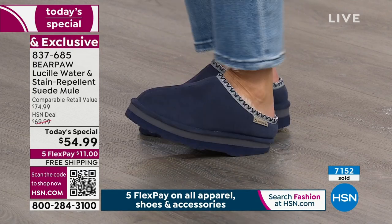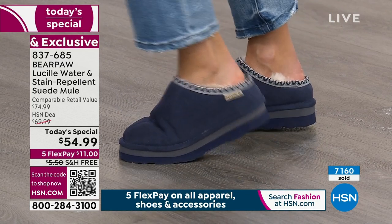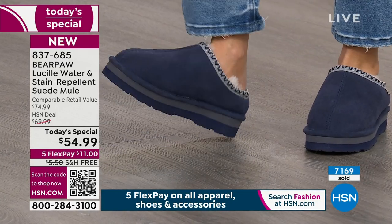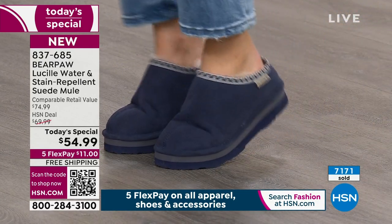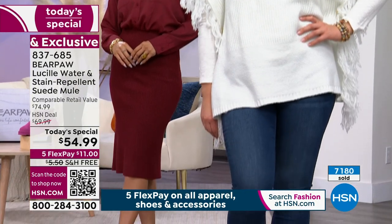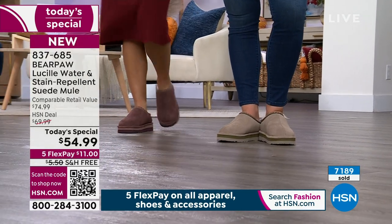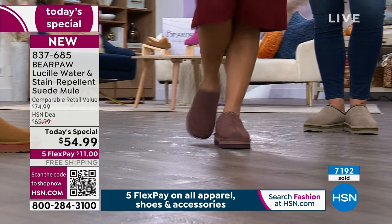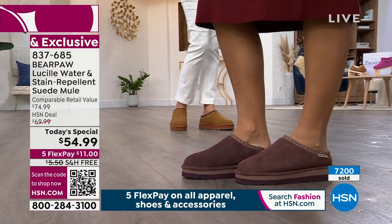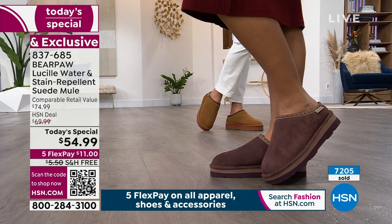You're getting a very substantial sole — this is a completely different outsole than any other Bear Paw we've done. It's super bouncy EVA with spring, spongy, with a little bounce-back. It's over an inch — one and a quarter inches. Then you've got that super thick sheepskin footbed giving you an extra half inch. So instead of being five-six, you're now five-seven. I'll take every inch I can get.